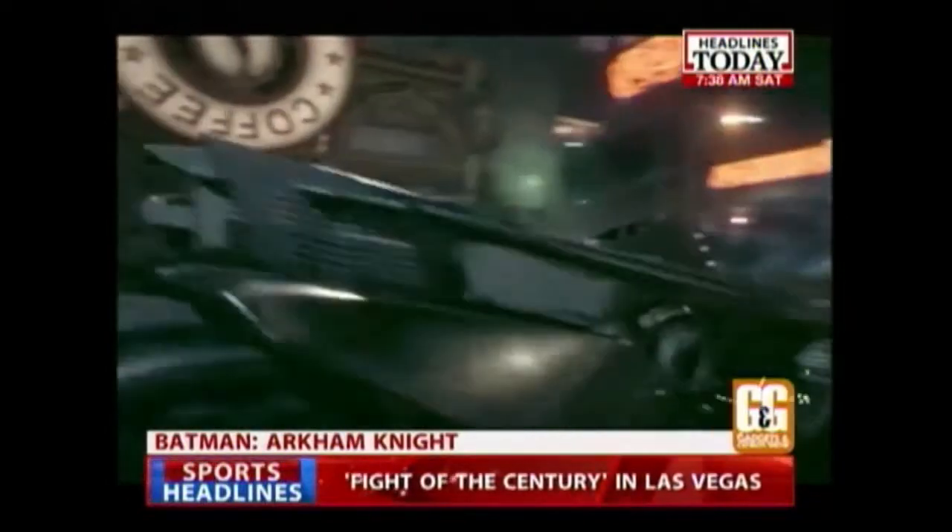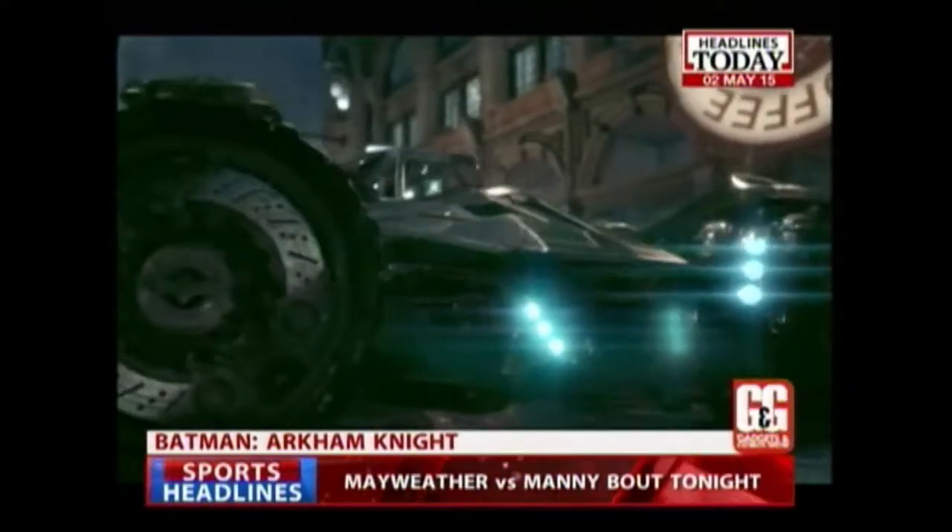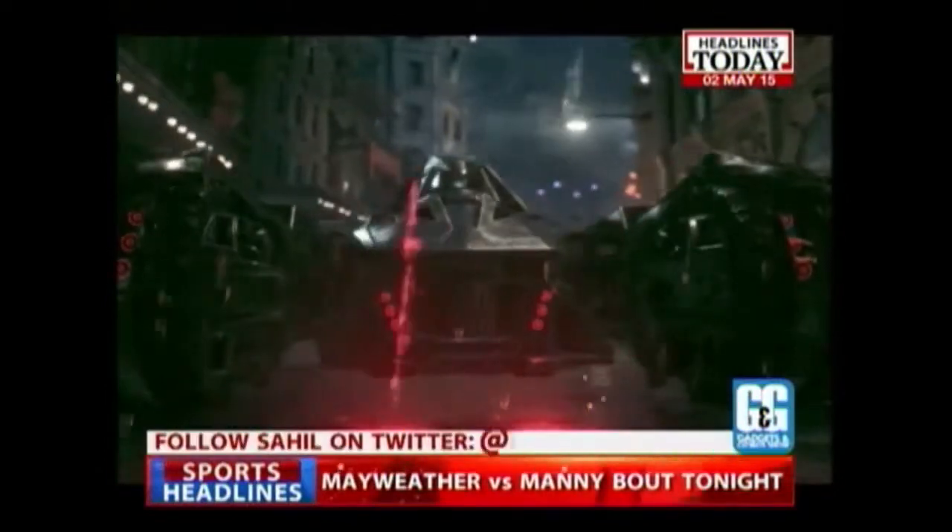But why have the developers taken so long to get the Batmobile into the game? Is it because they were lazy about it, or did they think let's save the best for the last? I think they wanted to save it for the last game. Plus, the gradual progression to a bigger, next-gen console made sure that the Batmobile could be integrated into the gameplay very well. So right now, the Batmobile is the biggest thing that all Batman lovers would have to look out for.